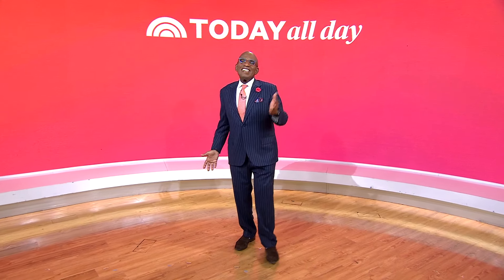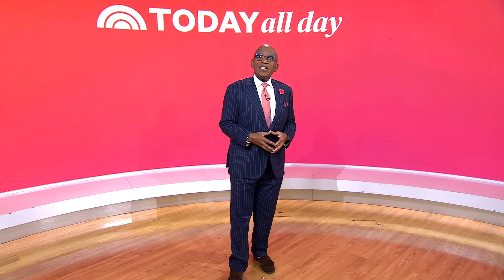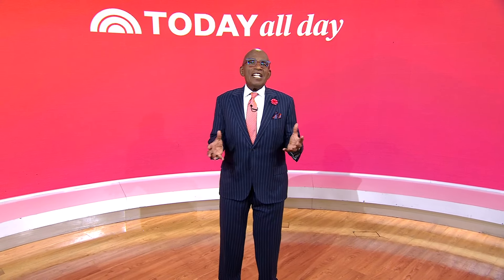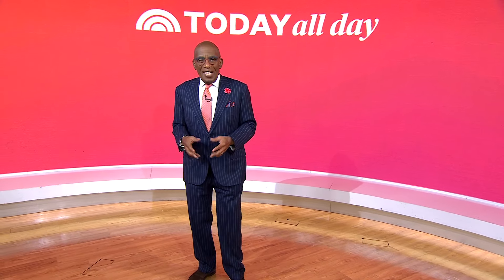Thanks for watching. Don't miss the Today Show every weekday at 11 a.m. Eastern, 8 Pacific, on the streaming channel Today All Day. To watch, head to today.com/allday or click the link.